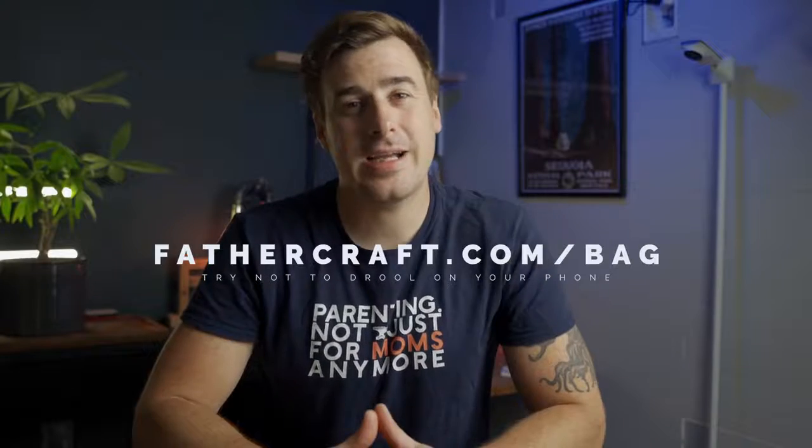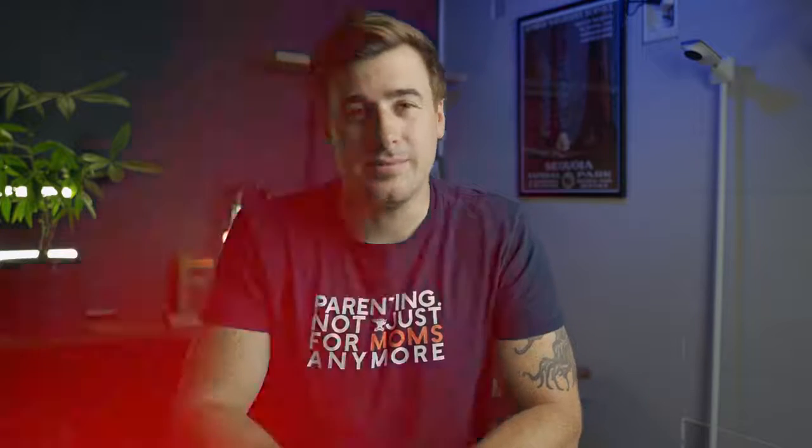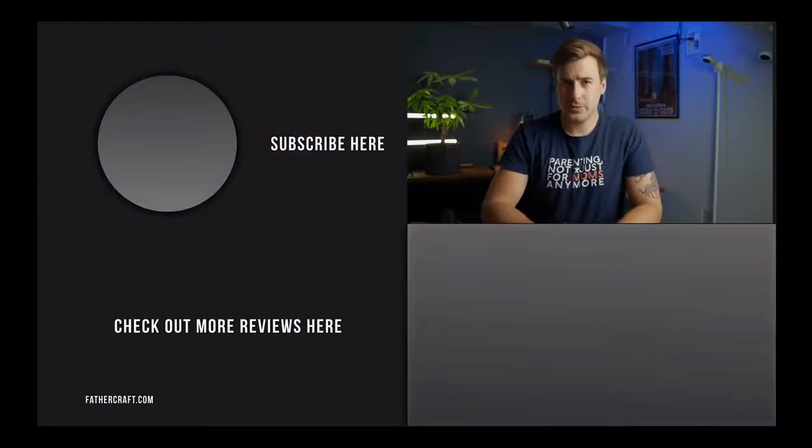Also, go over to fathercraft.com/bag and check out our sexy new diaper bag, which is coming out later this year. Okay, you don't actually have to do this as part of the contest, but you really should because this thing is sexy. If you liked this video, please consider tapping the like button. Got a question about baby monitors? Leave it in the comments below and we'll do our best to answer. Official contest rules and legal jazz in the description below.